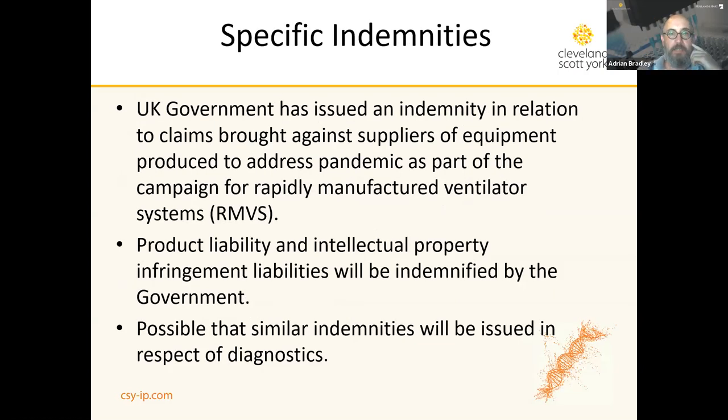Interestingly, the UK government has offered specific indemnities in at least one case. For the supply of rapidly manufactured ventilator systems, HM Government issued an indemnity in relation to claims brought against suppliers of equipment to address the pandemic, covering product liability and intellectual property infringement liabilities. So it is possible, in order to speed things to the market, that the government will use this as a tool for supplying the market more quickly than would otherwise be possible.